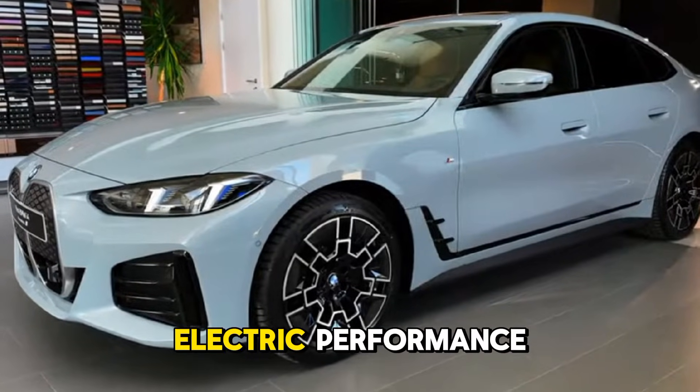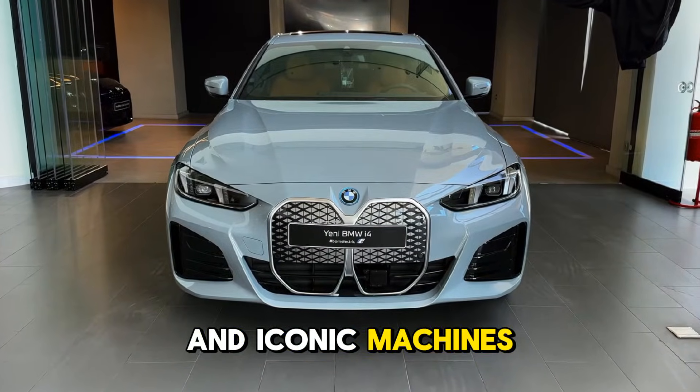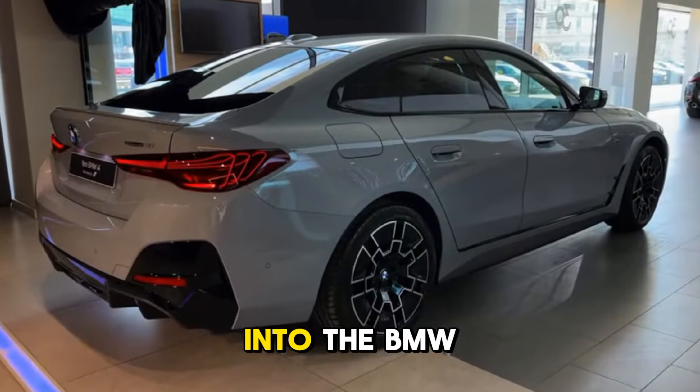BMW i4 — the future of electric performance. Welcome to Michal Smith, where we explore cutting-edge engineering and iconic machines. Today, we dive into the BMW i4 M50,